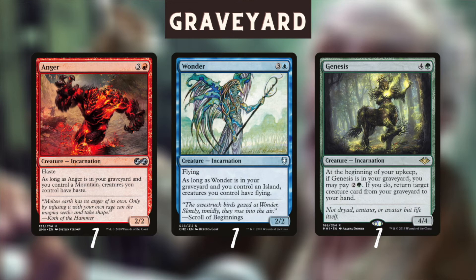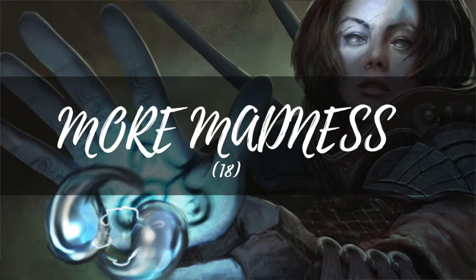The following cards don't have madness and don't discard cards, but they don't really mind being in a graveyard. One reason I play the more expensive Ketria Triome is to have an extra land that can activate both Anger and Wonder, because when these incarnations are in the graveyard they can give your creatures haste or flying. Genesis can return creature cards from your graveyard to your hand when it's in the graveyard, which is very useful in the late game.